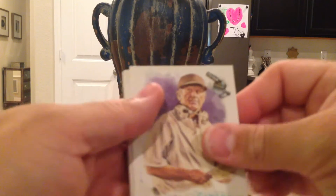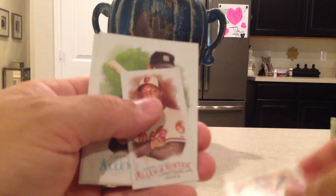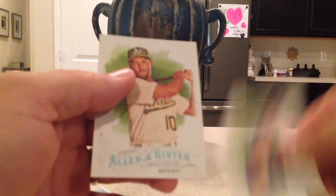Next pack: Steve Spurrier, Evan Longoria, Frank Thomas Numbers Game, an Adam Jones mini with an A&G back, Don Mattingly, and Marcus Semien.